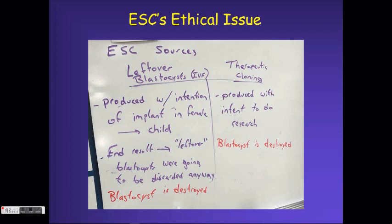With therapeutic cloning, there was no intent to ever use these as any sort of possibility of a human child. Instead, they were simply produced with the intent to do research. In both cases, the blastocyst has to be destroyed in order to get access to those embryonic stem cells.